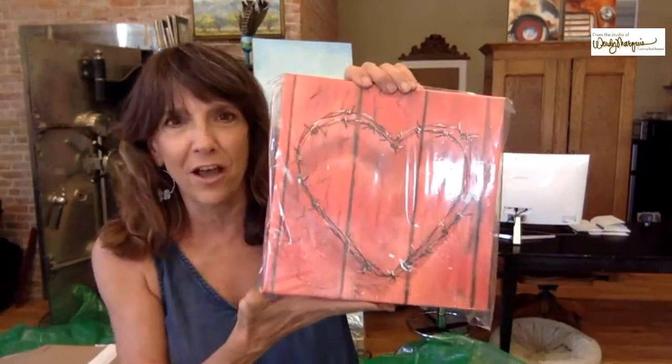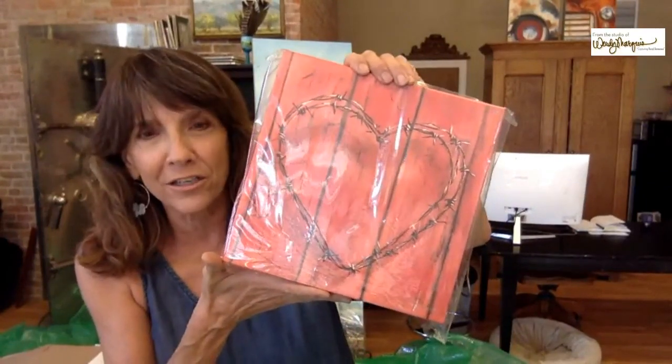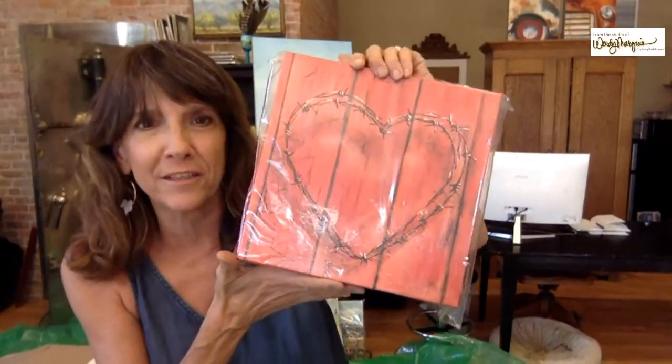Here's another one of my faves — I'm not going to take it out of the plastic, but it's called Vintage Love. It features a barbed wire heart against some red distressed barn wood.